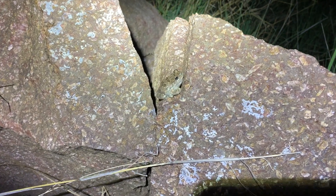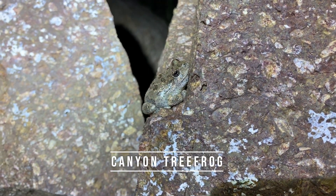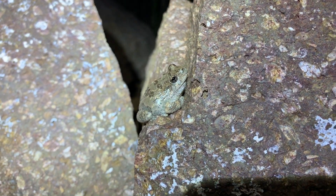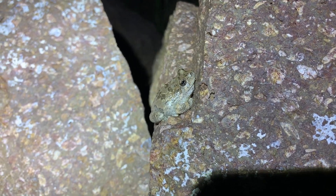Check this guy out — another little canyon tree frog, just nestled on this dry rock, doing his best. These guys are everywhere when it rains out here, but it's kind of interesting — we've seen two in the last couple of pretty dry nights.